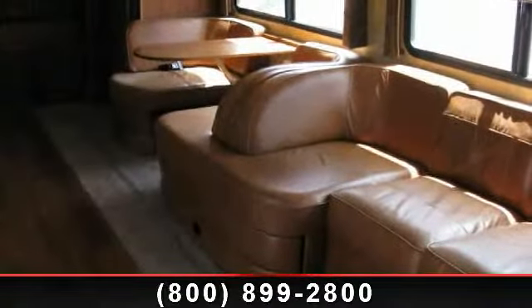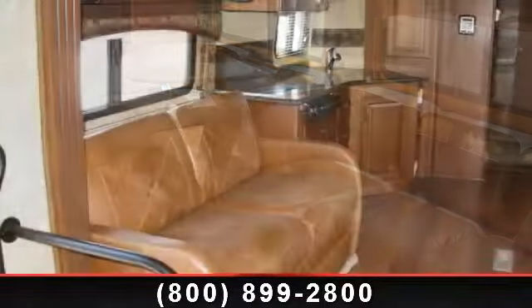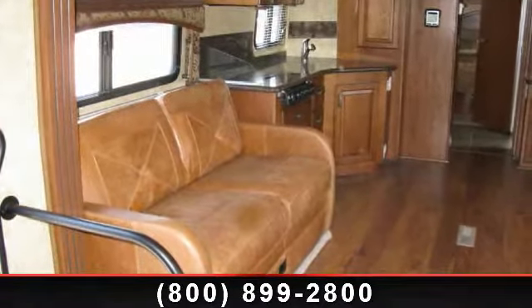This unit is equipped for short trips, lengthy vacations, or even full timing. Let us put you in the right RV for your needs. Call the dealer now for more information.